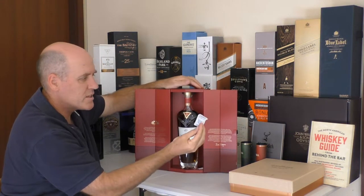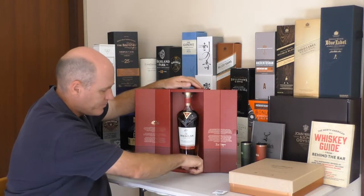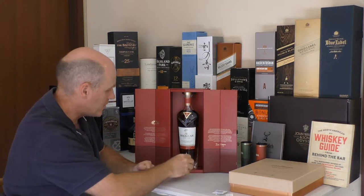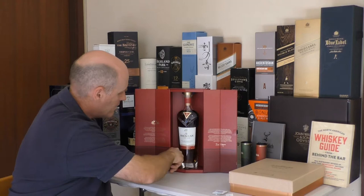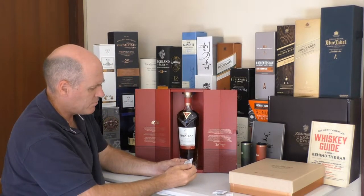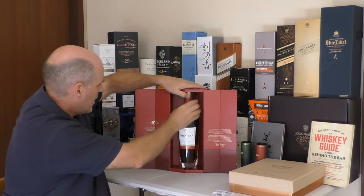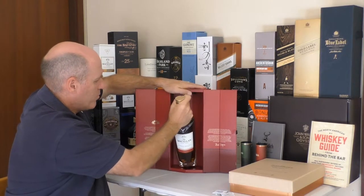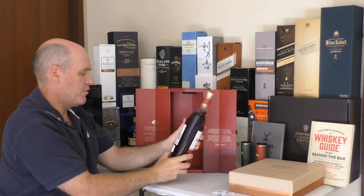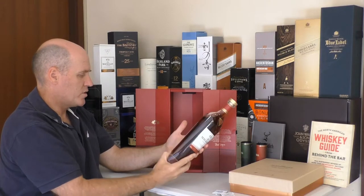A couple of other things: there's a moisture gel, a QC sticker still inside, and I'm not sure why, but there's a deodoriser pack in there as well. The bottle does come out with a little bit of force — very rich in colour, very very dark, so that's quite interesting.